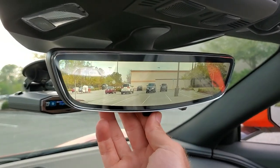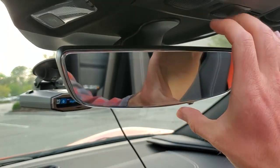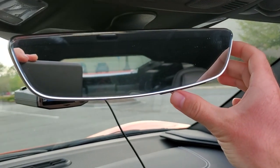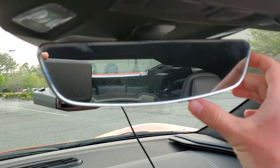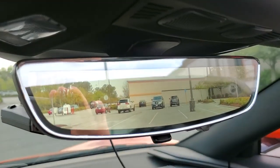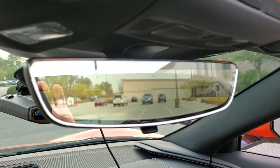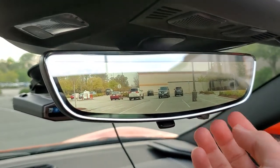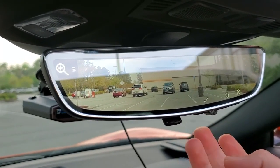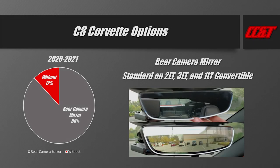If you live in an area without much traffic and only take the car on weekends, the lack of a rear camera mirror probably won't be an issue. But if you plan on daily driving in traffic or going downtown, you'll want better visibility — in that case I'd strongly recommend the convertible 1LT, 2LT of both variants, or 3LT, all of which come standard with the rear camera mirror.